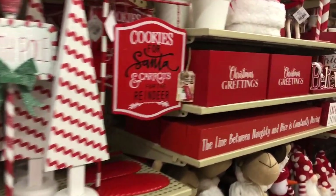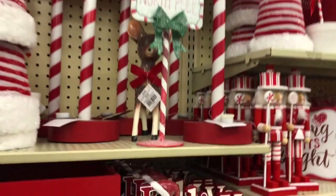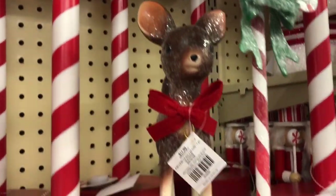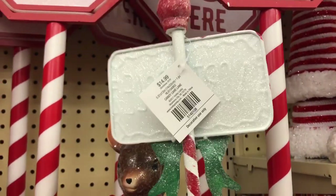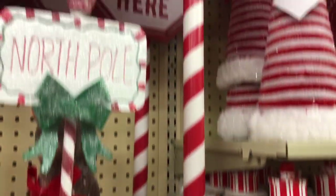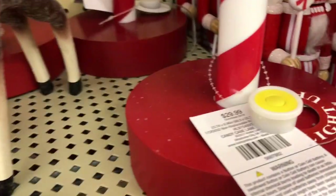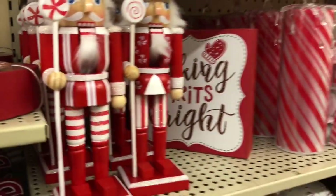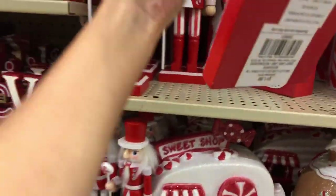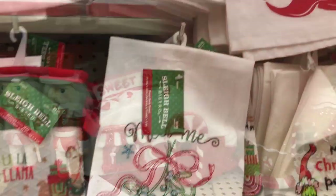I kept getting scared with the prices but I kept reminding myself it's 50% off. Look how cute this North Pole sign is — I just absolutely love it! If only I had more money I would deck out my apartment. Some more nutcrackers — again, not a big fan, but that was the least expensive I did see.